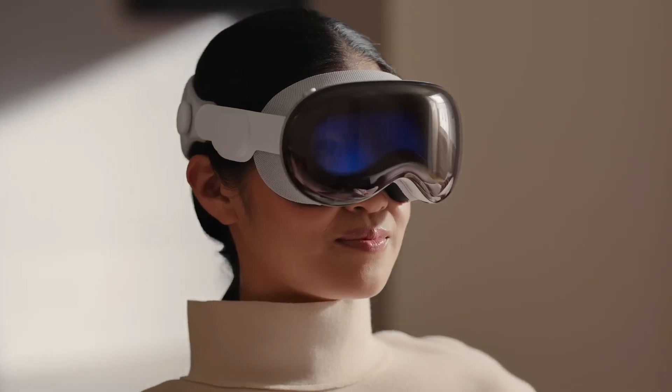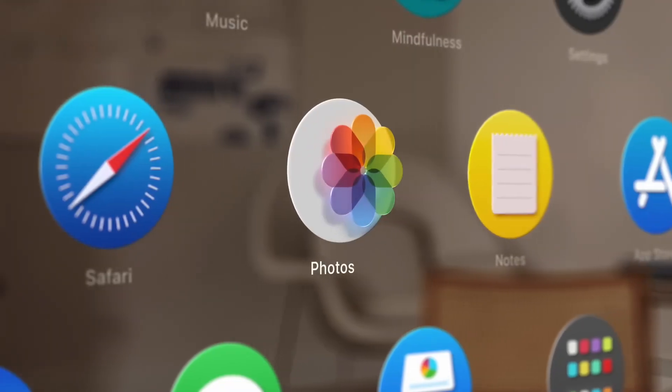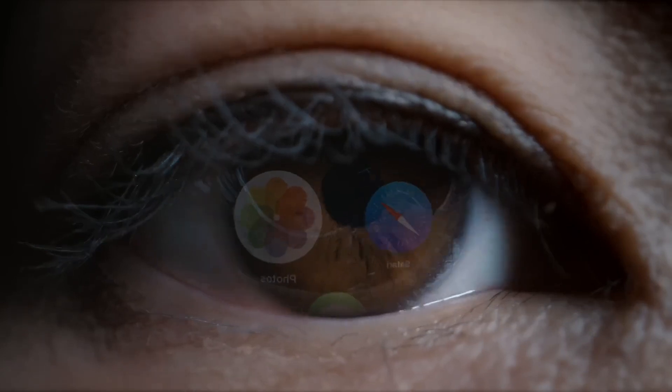Capture life's moments in stunning detail with the Vision Pro's 3D camera, adding a new dimension to your memories.